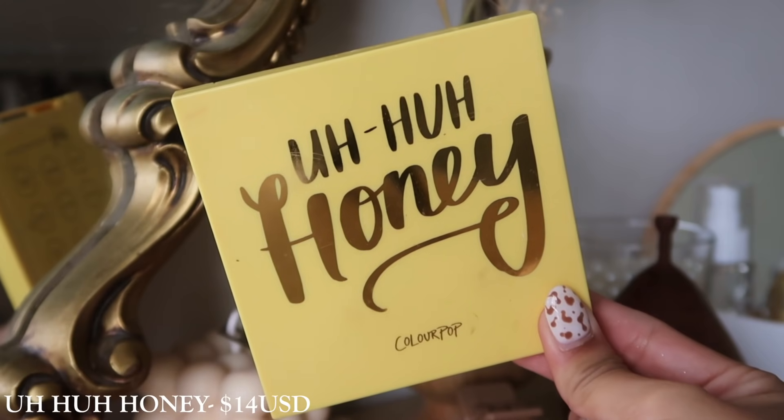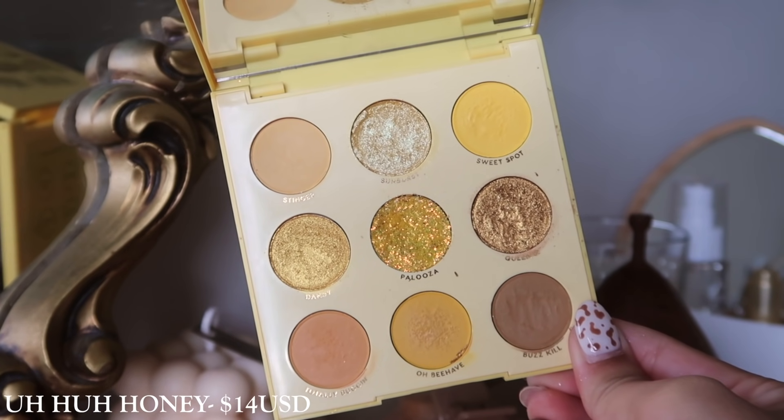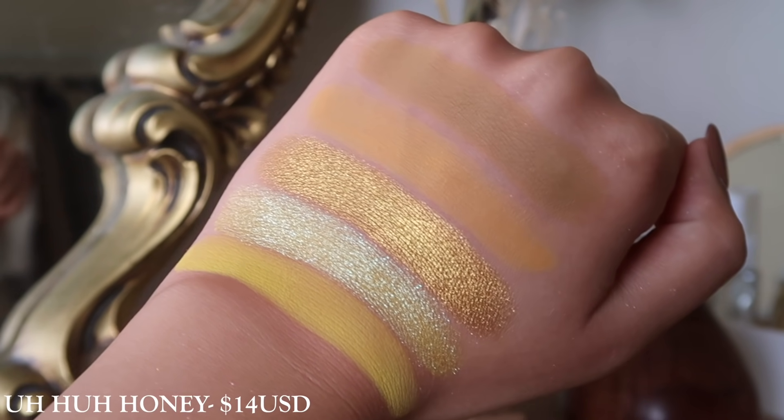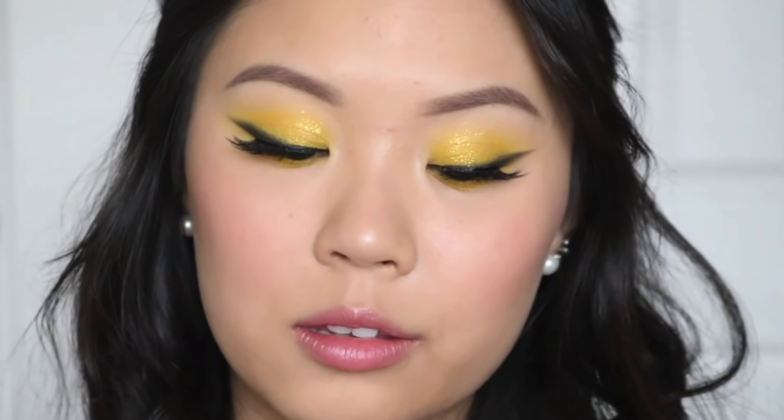The next palette is Uh Huh Honey. This one to me doesn't translate really well on the eyes — everything sort of looks the same once it's on, the tones are very light, and you've got to build up the color a lot. I guess that just comes with yellow shadows. This one I just didn't really vibe with as much. However, if you do like yellowy goals, the metallics are really beautiful. But I guess this palette just isn't a fave of mine for color choice.